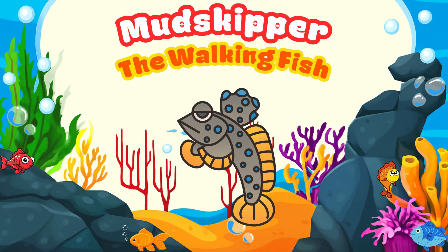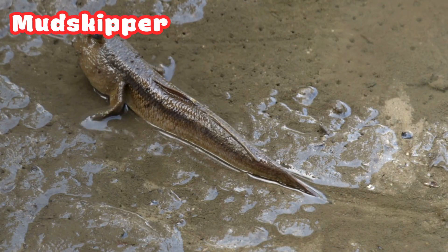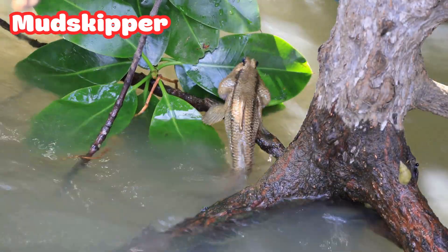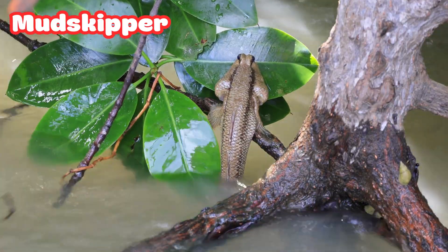Mud Skipper: the Walking Fish. Wait a minute — a fish on land? That's the mud skipper. It can breathe through its skin and use its fins to walk on muddy ground. It spends time both in water and on land. That's like having the best of both worlds.